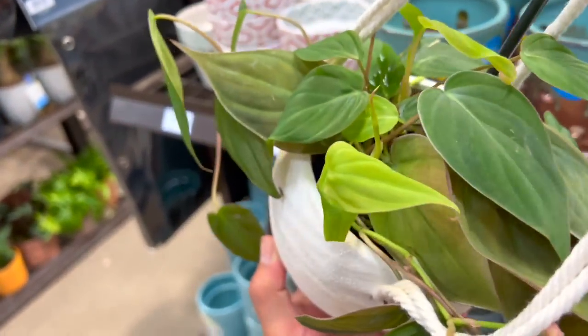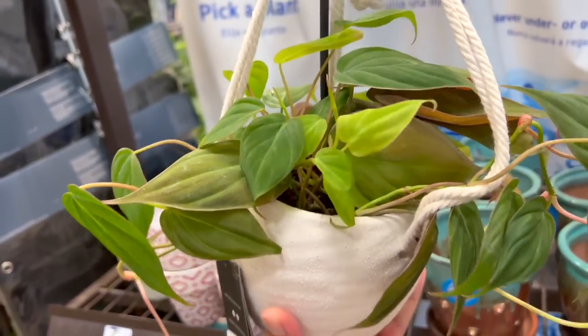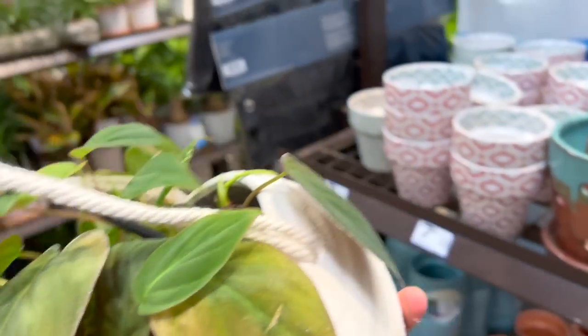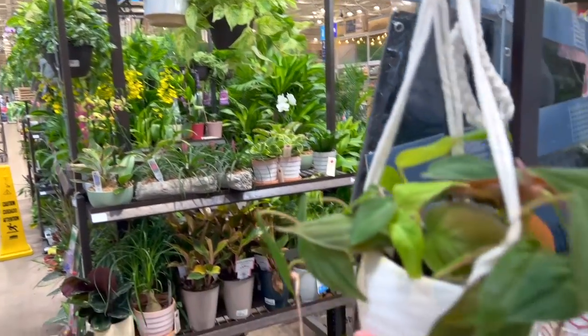I was literally just doing some groceries and I was like, let me just pass by since it's super close by — let me just see what they have, because it was super bad in here before. But as you can see, they have a very nice, lush shipment.